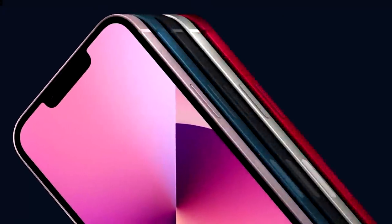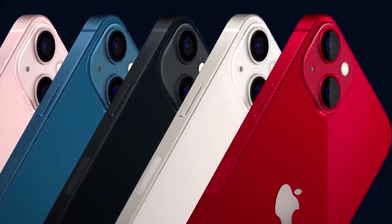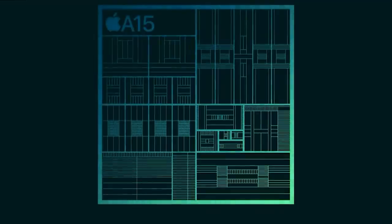Hey there, my name is Gary Sims and this is Gary Explains. Apple has just announced the iPhone 13. There's also a new iPad mini, and that means there is a new Apple processor, the Apple A15 Bionic.